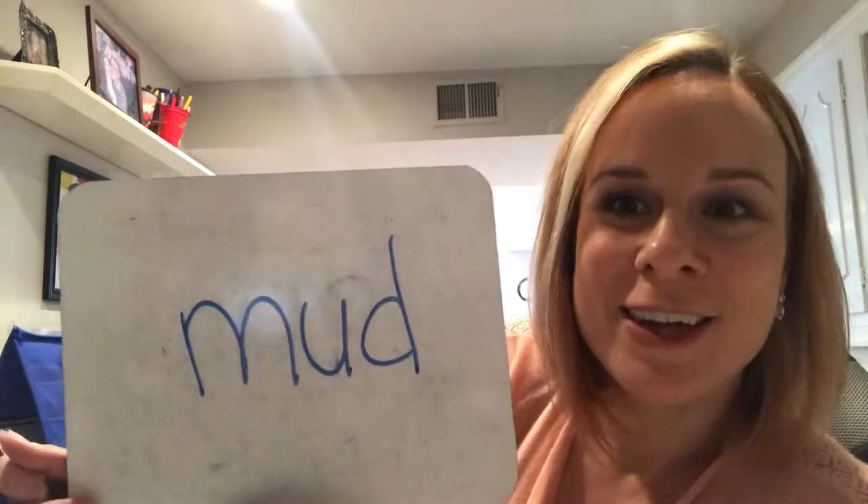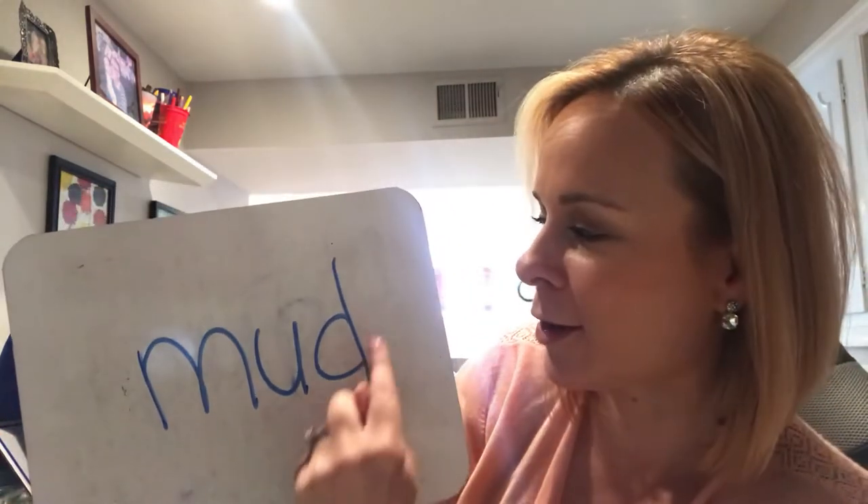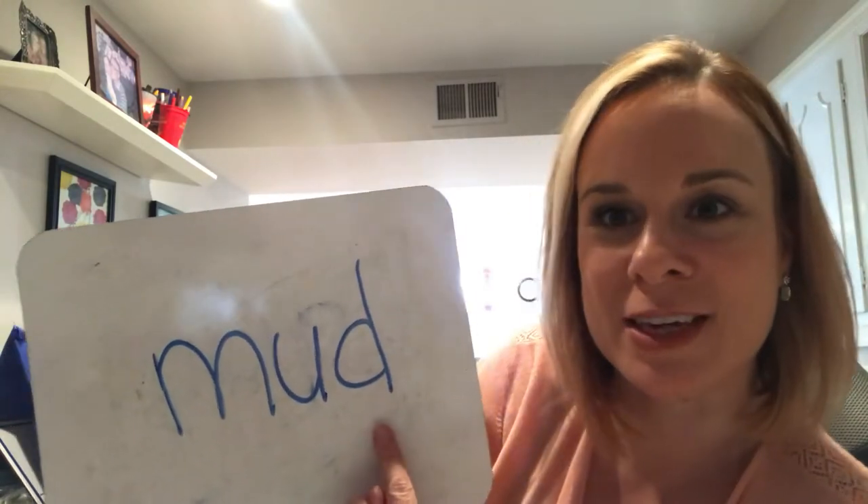How about this word: mud. Mud. M-U-D. See if you can spell that. Write as neatly as you can. On the count of three, show me your word: one, two, three, flip! Did you get these letters? M-U-D. Remember, boys and girls, your D should be formed this way — this is the lowercase d. Mud. You guys are doing great.